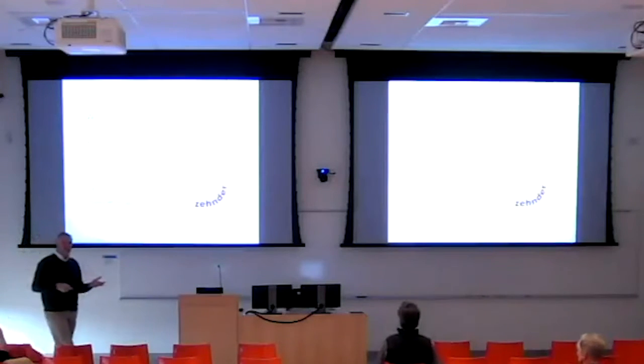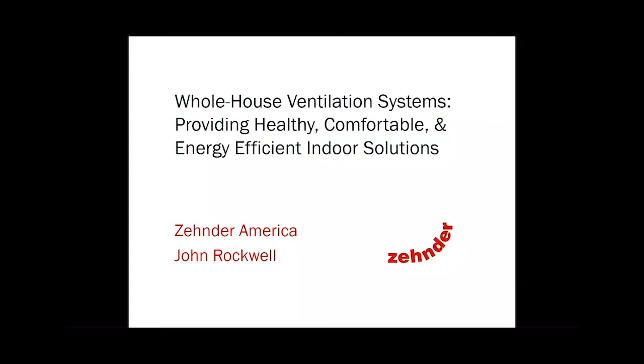Zehnder is a Swiss family-owned company. They started in 1895 making motorcycles, and because of their expertise in welding tubular metal, they got into the radiator business. If you've noticed the logo called Runtal on baseboard heat, that's a Zehnder-owned company. Eventually, Zehnder got into clean air systems and fresh air ventilation, both at commercial scale for industrial and campus buildings, and in the United States and Canada in the residential market — single-family and multifamily.